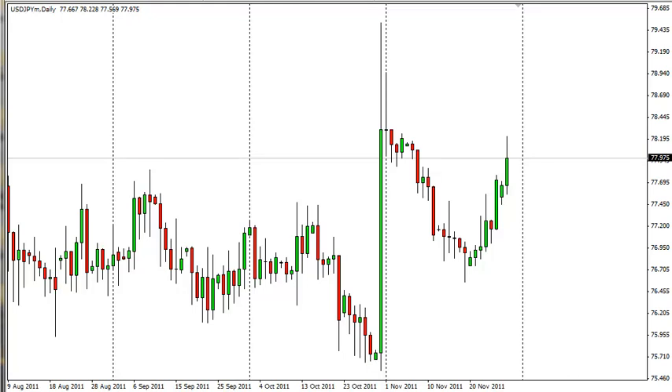In fact, we think that it would take a rally above 80, really, to get us to consider buying this pair, even though it's had a nice run here recently.